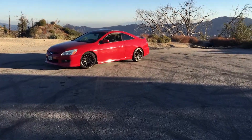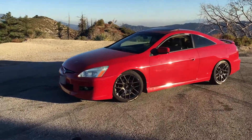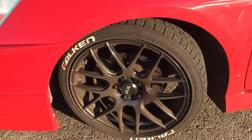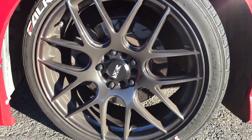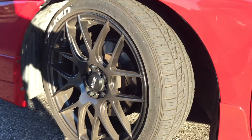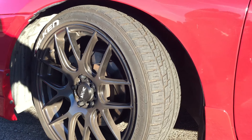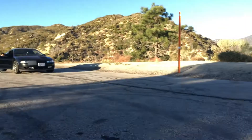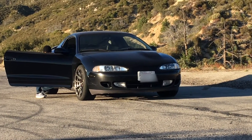I put EBC brake pads and EBC rotors on this car quite a while ago, before the coilovers, I think even before the wheels and tires. I think these are the EBC green pads — they're really dirty, they leave a lot of brake dust. They're really good brake pads, but I think I'm going to have to change them. Do they leave these wheels dirty. The next step is probably going to be steel braided lines. Brandon has steel braided lines on the Eclipse over there, and I think he's sending it all the time.